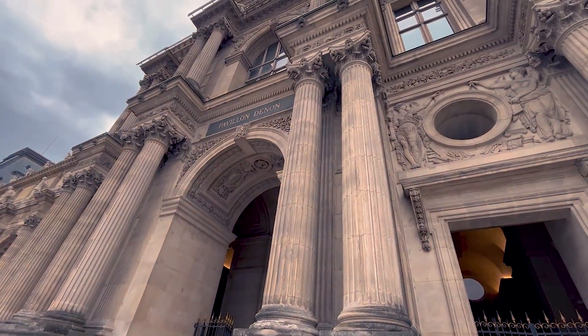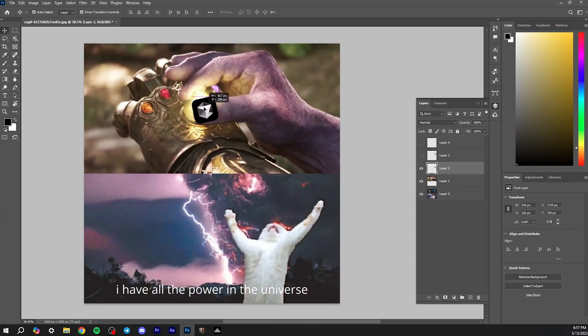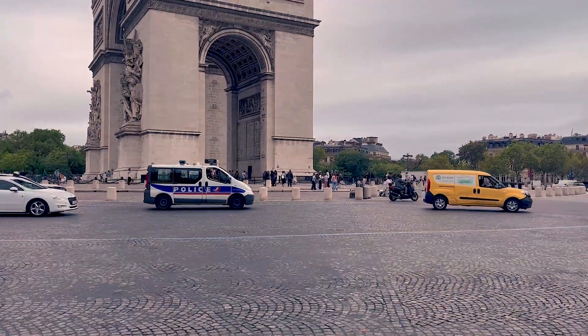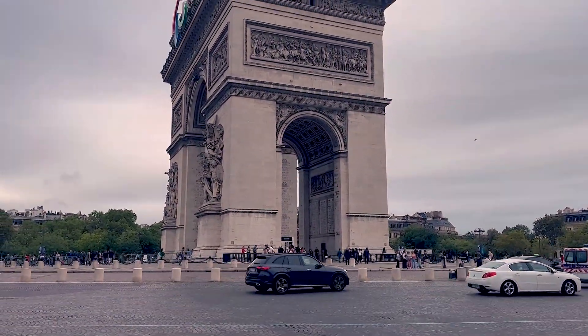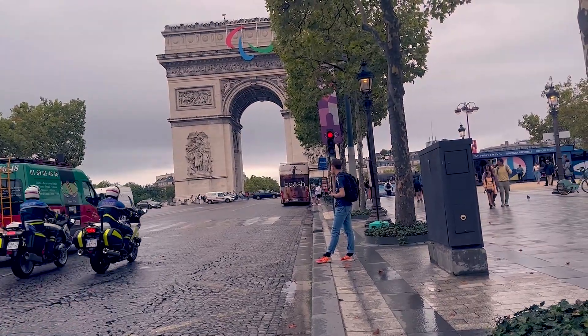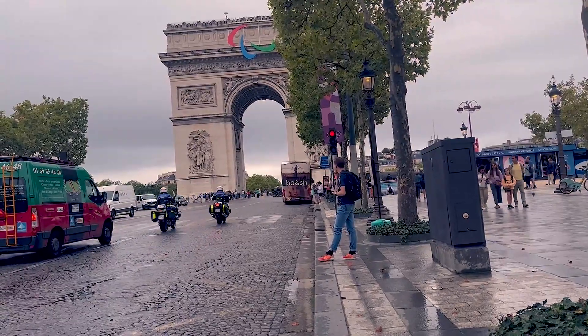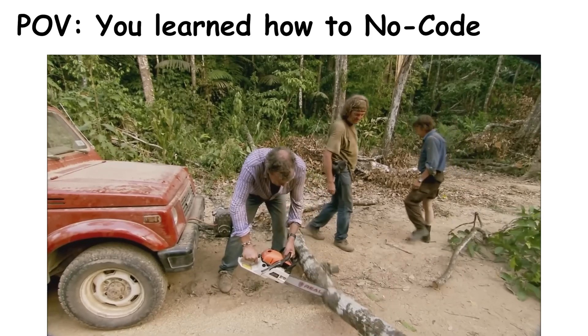With no code, the barrier is way lower. Think of it as learning Photoshop or PowerPoint — it takes some time, but you get results pretty fast. After a few weeks or maybe a month of learning, you can build actual apps. The drag-and-drop UI, the visual workflows, the pre-made database solutions all make your life a lot easier. You're not a developer in the traditional sense, but you feel like one, and that's really empowering.